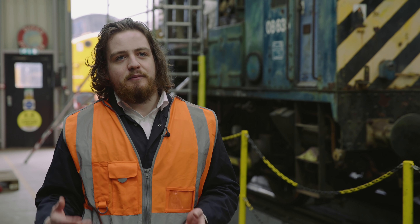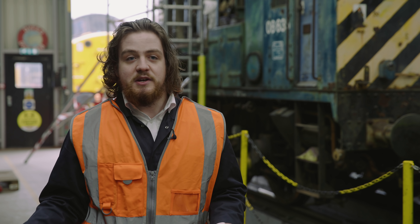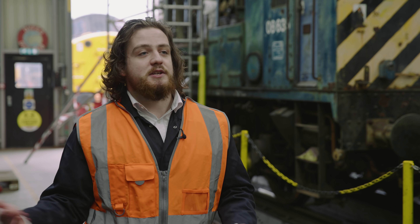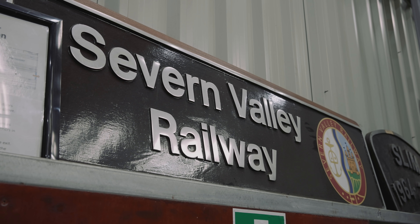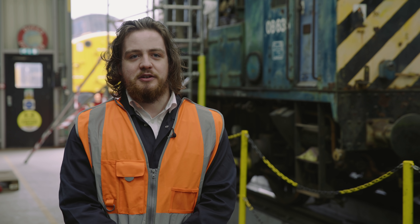Heritage Rail is a very exciting place to work, firstly because we have access to locomotives, whereas a mainline operator might need theirs for something else. Secondly, it's the experience and expertise that we couldn't necessarily get on the mainline. There have been people here who have been working with these locomotives for decades, and it's the ideal partner for the university.